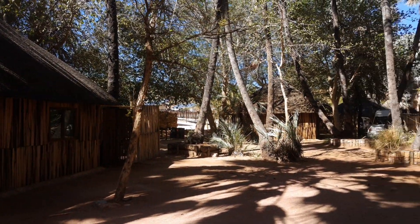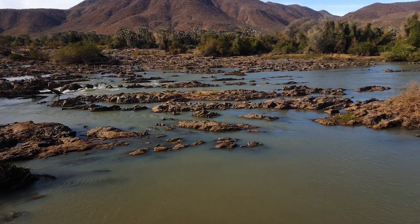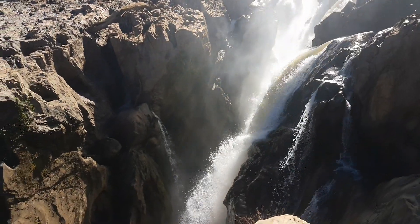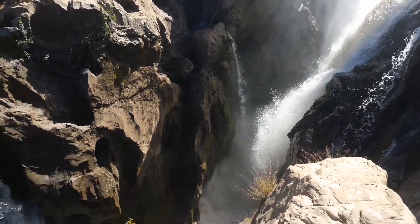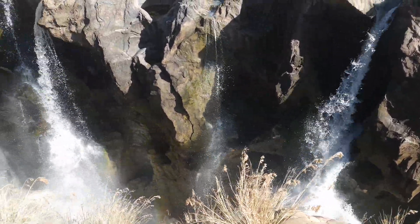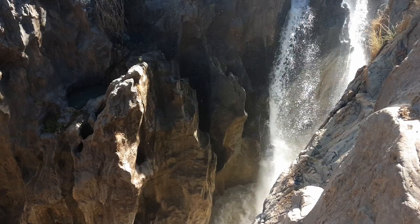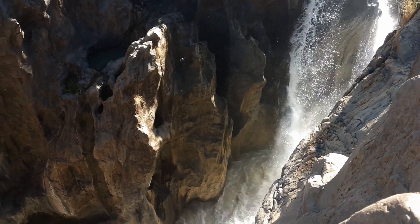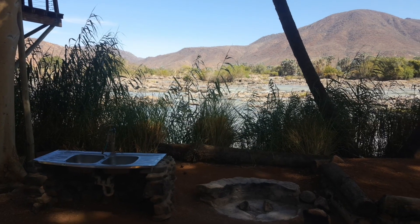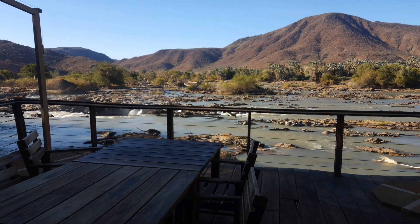From the rooms in the Ipupu Falls Lodge, the view is quite spectacular. It's only a short walk to the waterfall at the lodge. There are quite a few places to sit down and relax and enjoy the company of your friends, chief of which is the deck.